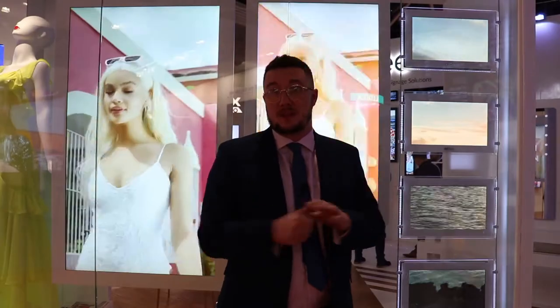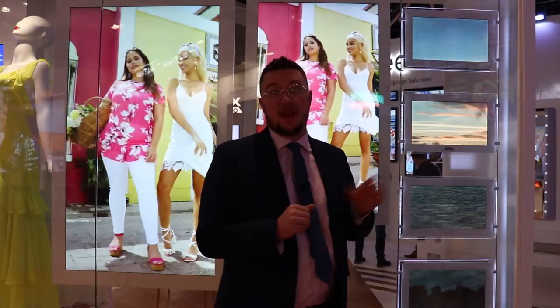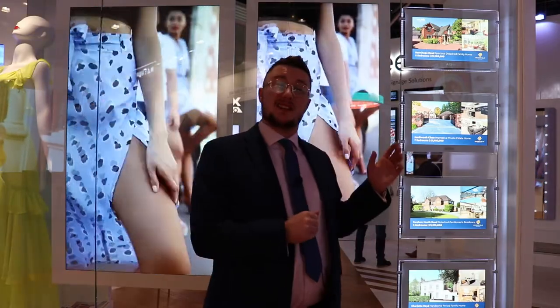Hi, it's Matthew from AllSea Technologies and this is our 15-inch rod-powered estate agent displays. These displays are a thousand candela in brightness and have our Android media player built-in so you can synchronize the content beautifully.